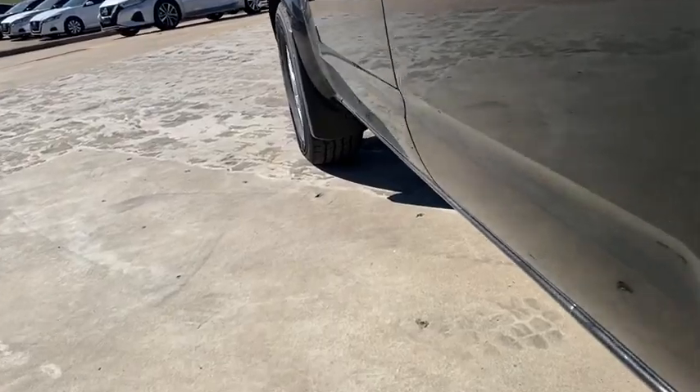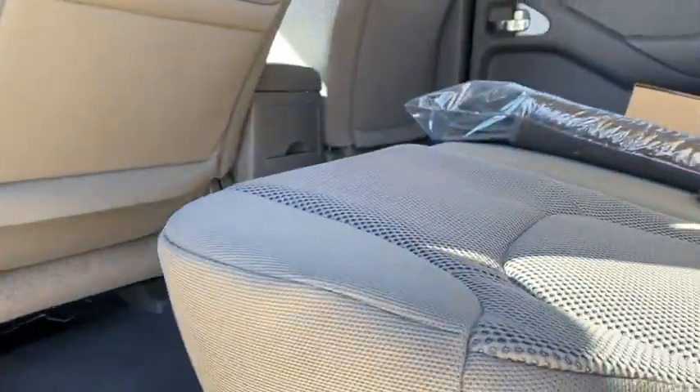Driver vanity mirror, front reading lamp, cloth seat trim, tilt steering wheel, passenger vanity mirror, speed control.